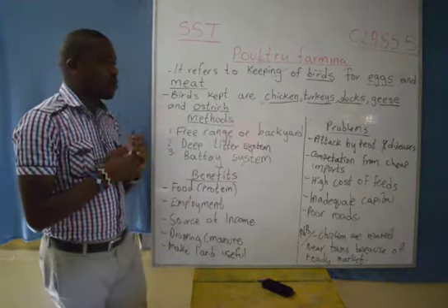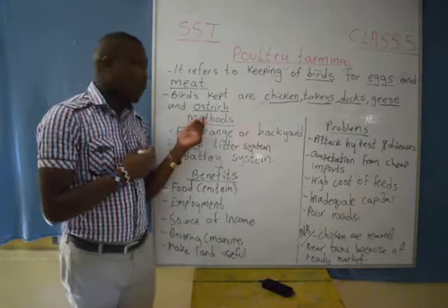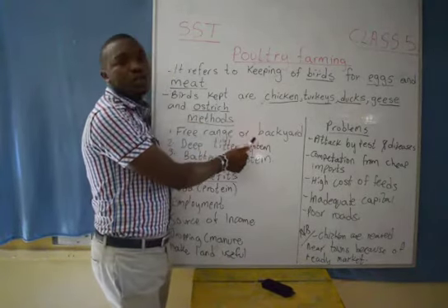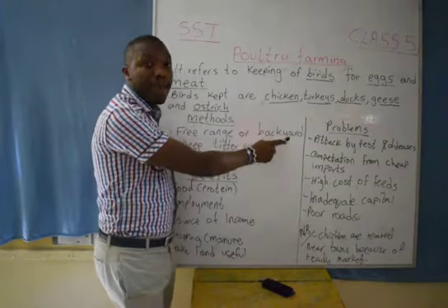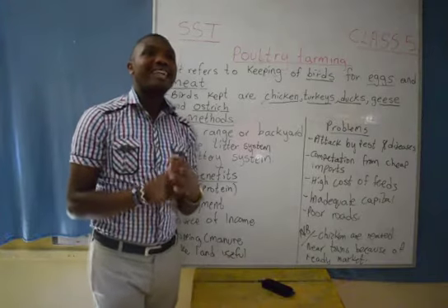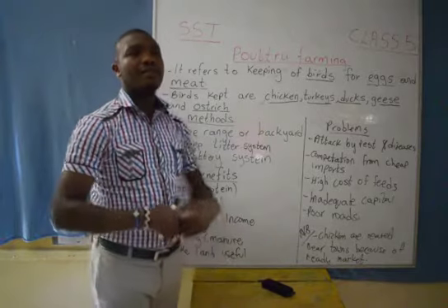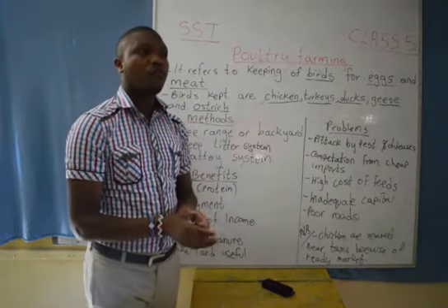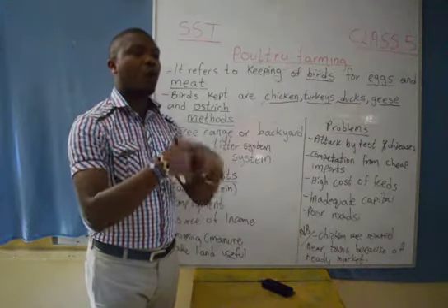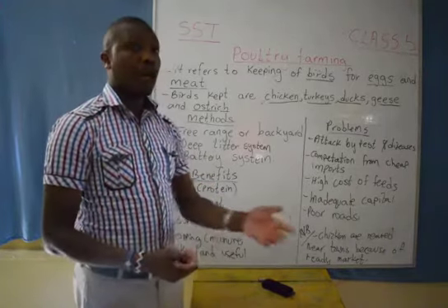We have three methods of rearing poultry. We have one that is the free range method, also known as the backyard method. In this free range method, the birds are let out in the morning — you open the cage door and the birds will go and look for food on their own. They will loiter outside looking for worms, looking for grass, and eating everything they come across in the compound.